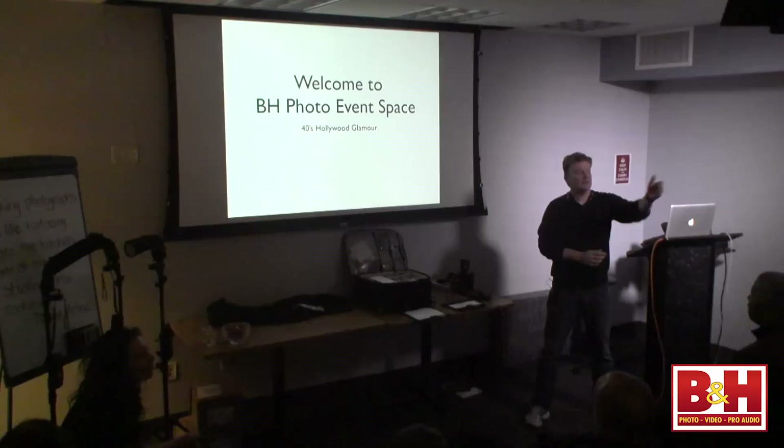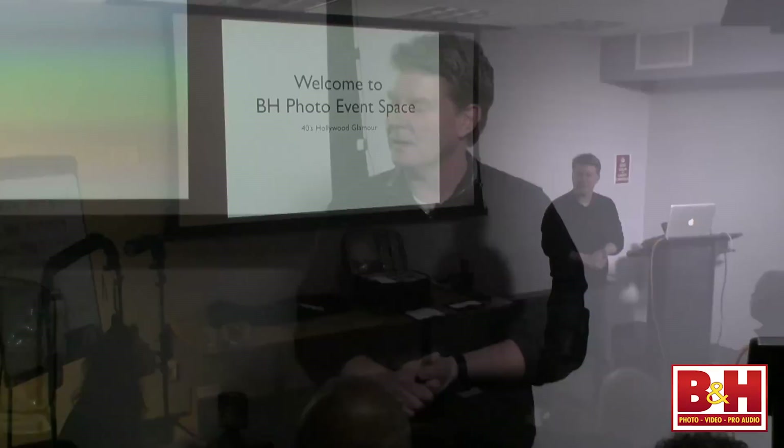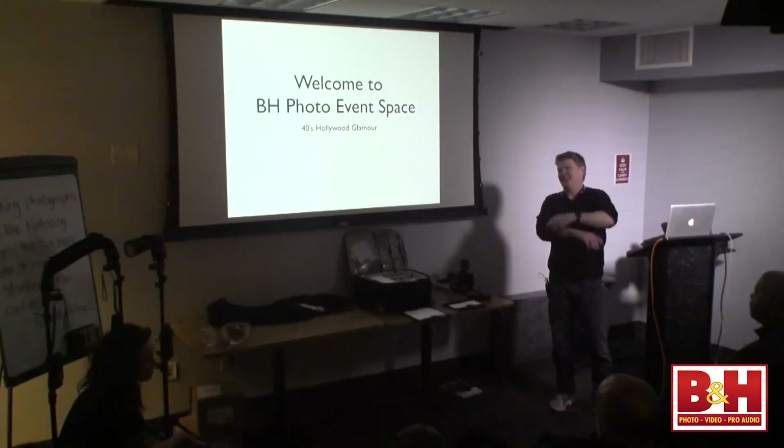I want to thank Peter Levitt. He is sitting in the back — the Expo Imaging Rogue Flashbender representative in this neighborhood. Our model is Rochelle. She's a professional and we work a lot together. I chose her because I think she looks like a 40s glamour star — like Hedy Lamarr. When we start taking photos, you'll be able to see how close she looks to Hedy Lamarr.